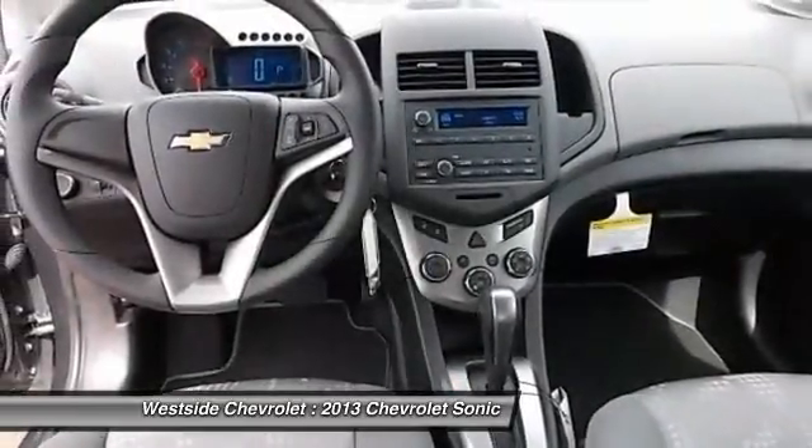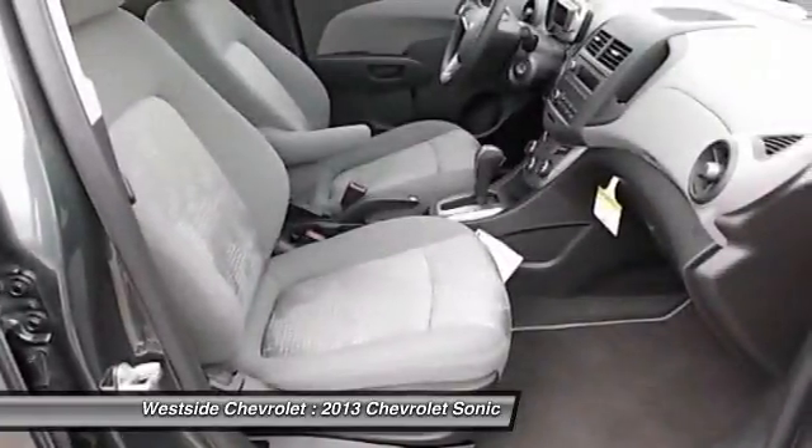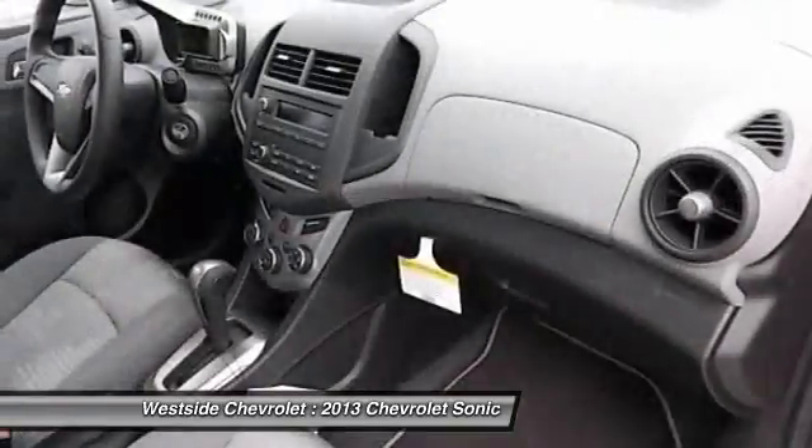AM FM stereo radio, hands-free communication, front wheel drive, rear defrost. Your new ride is just a phone call away.